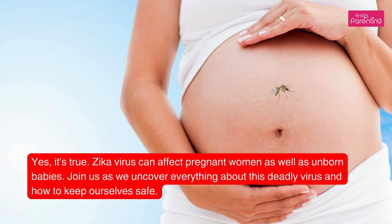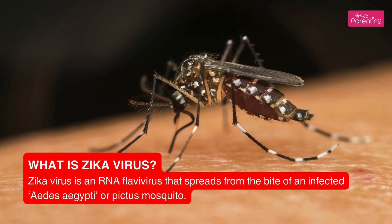What is Zika virus? Zika virus is an RNA flavivirus that spreads from the bite of an infected Aedes aegypti or Aedes pictus mosquito.